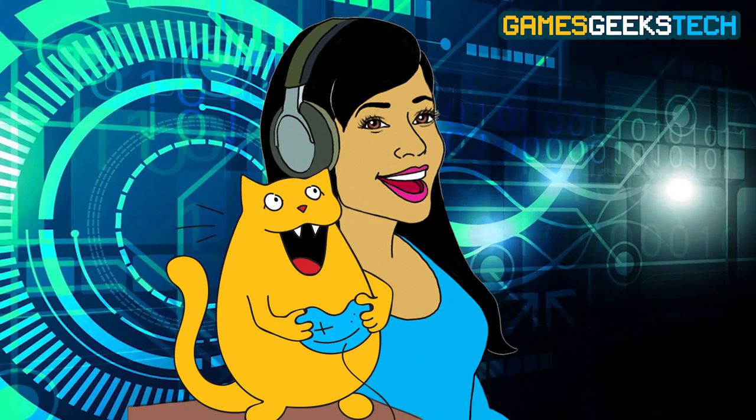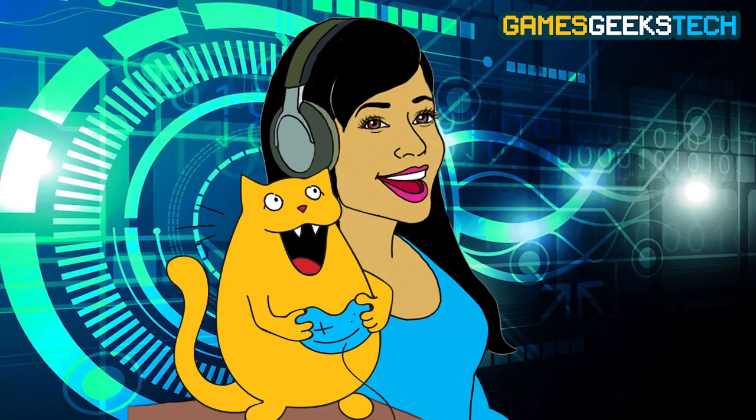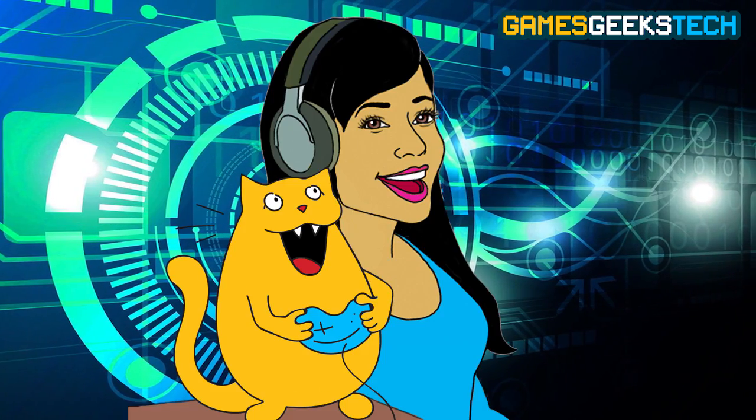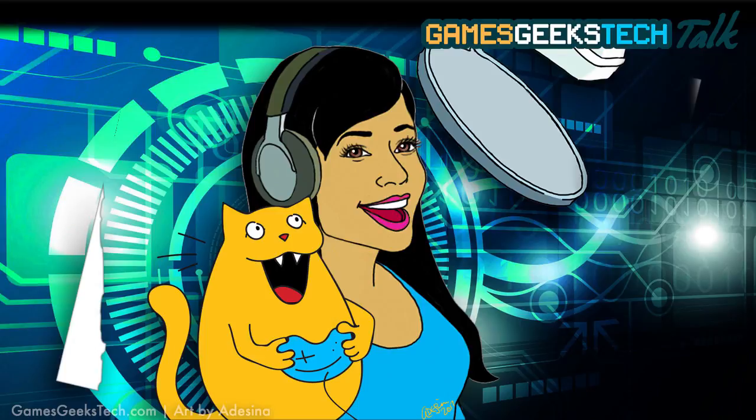Hey, Adesina here, and have you ever wanted your own personal helicopter? Well, thanks to the folks over at a company called Workhorse, your wish just might come true. Welcome to the GGT Talk, and this week I thought I'd mix things up and share a little techie story time.